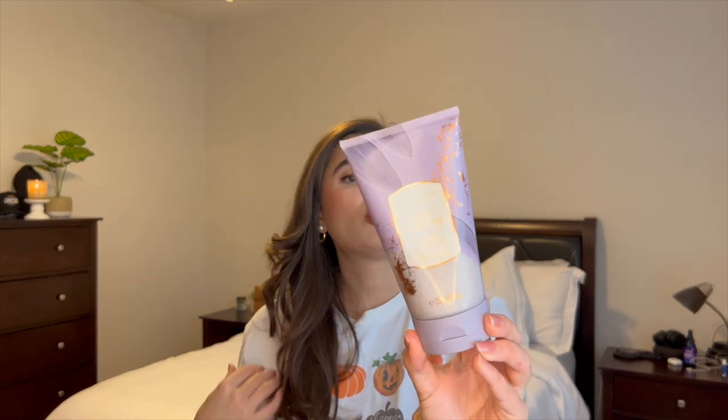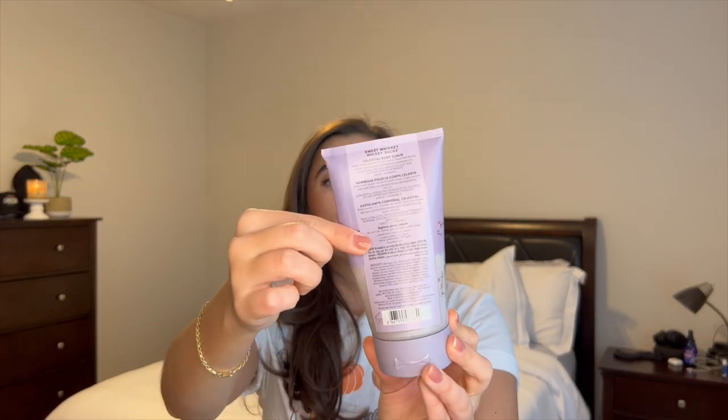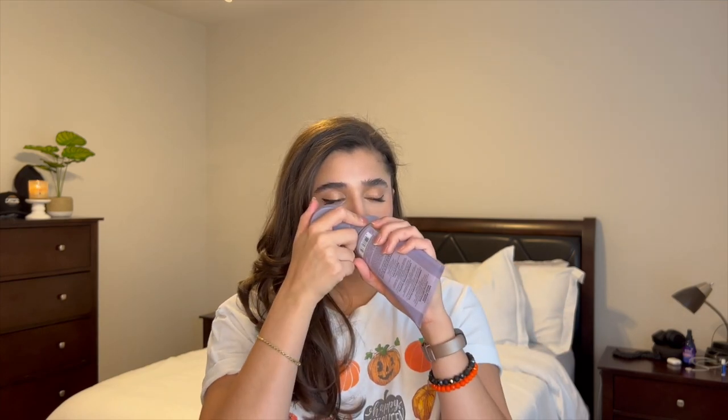We have about a fourth of the bottle left on the peppermint lotion. The last thing I'm carrying over is the Sweet Whiskey Celestial Body Scrub. The notes on this are golden amber, vanilla infused liqueur, and sweet red berries. This is from last fall and I don't believe they're bringing it back this year, but it is such a nice, relaxing scent. The amber in it is just amazing and I'm really looking forward to continuing to use it up.